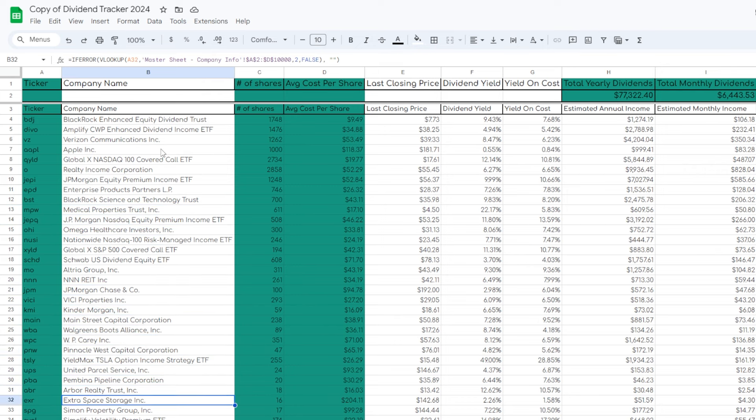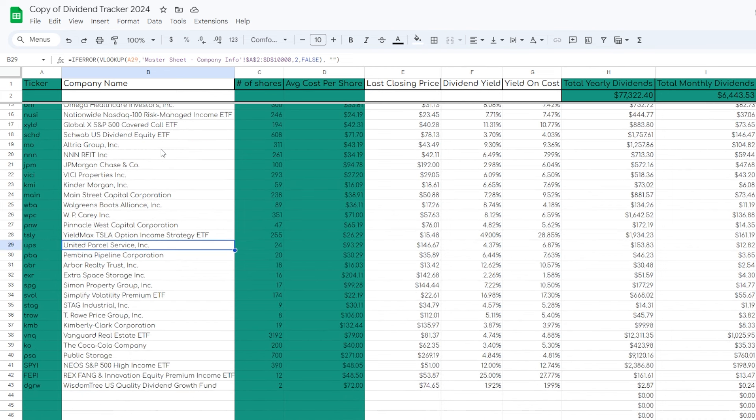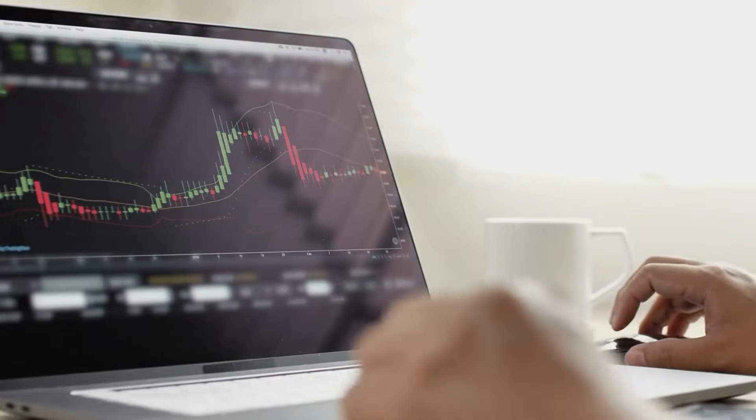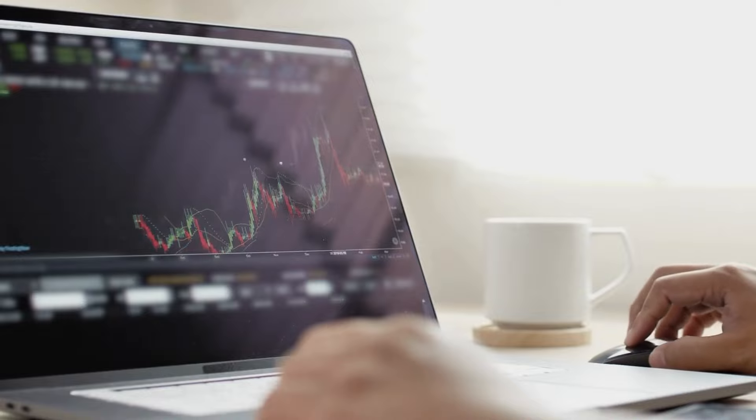Now lastly, I want to hear from you down below — out of all five income generating ETFs we went through in this video, which is your favorite? Let me know in the comments. If you enjoyed this video, make sure to drop a like and subscribe for more content like this. Thanks as always for stopping by, and if you're interested in investing, make sure to check out these recent videos I posted.